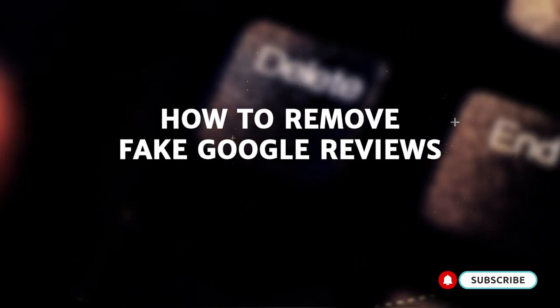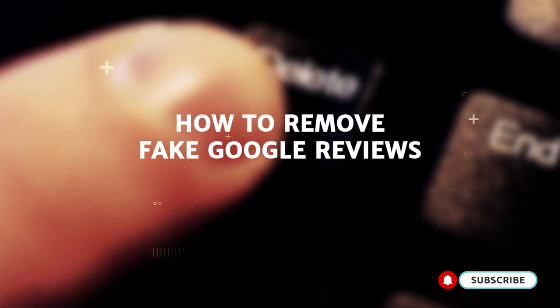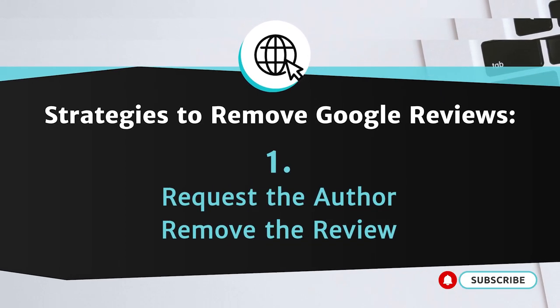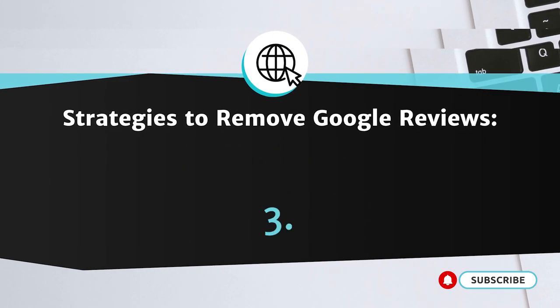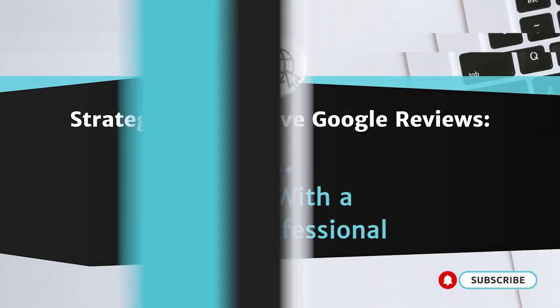If your business is the target of fake Google reviews, there are three key strategies you can use to get the content down: request that the author remove the review, flag and report the review for terms of service violations, and work with a legal professional. However, before doing anything, you first must preserve and document evidence of the reviews and Google accounts behind the reviews, as well as your associated business records.